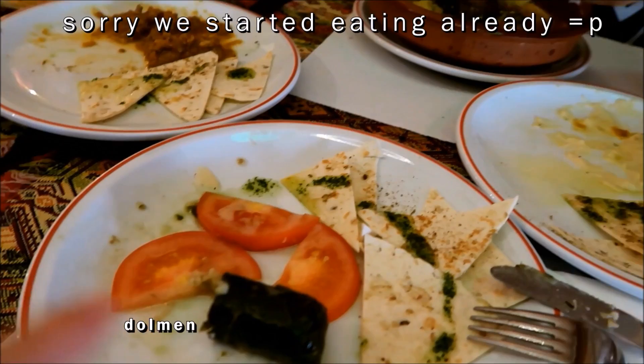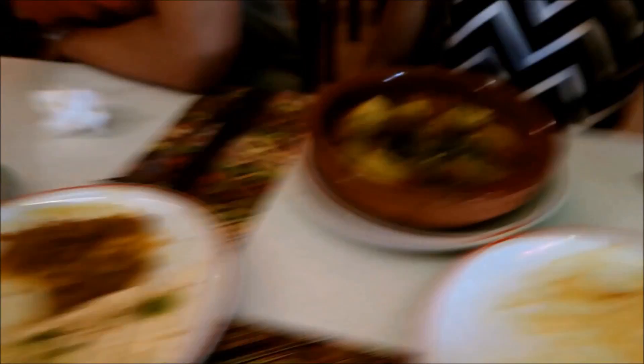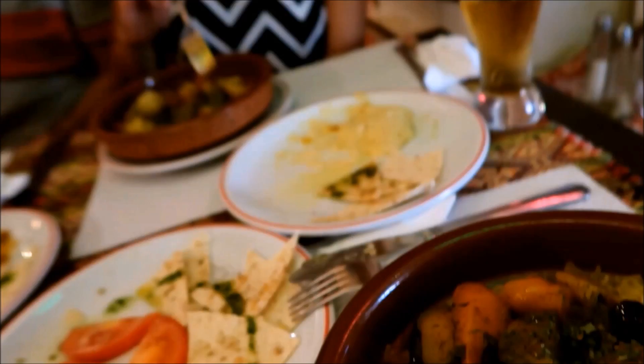This is a Mediterranean place rated really well for vegan and vegetarian options. They have a great set menu — wine leaves, hummus with olive oil and garnish, and an eggplant chutney mix. Really, really good. My sister ordered a chicken ratatouille, Phad ordered a vegetarian ratatouille, and I ordered a vegetarian tagine. This place was so delicious.